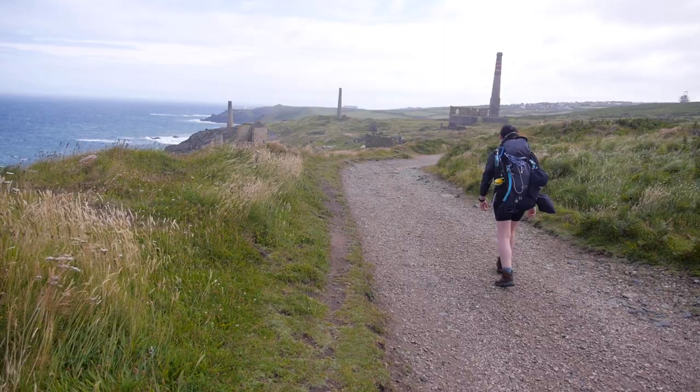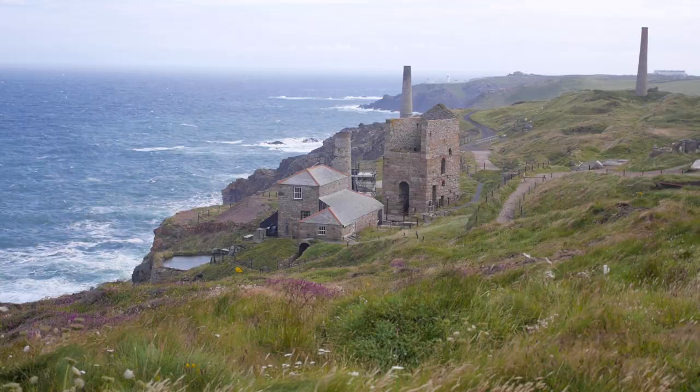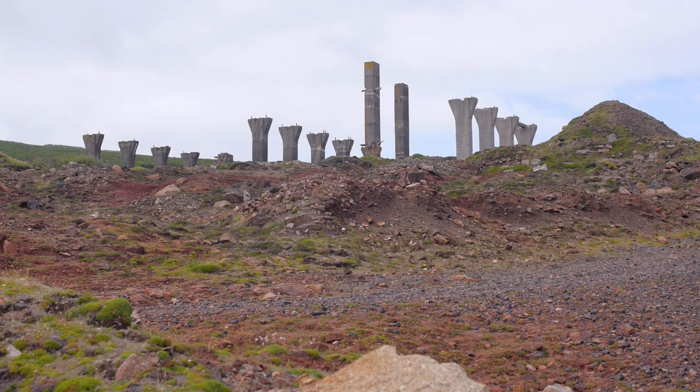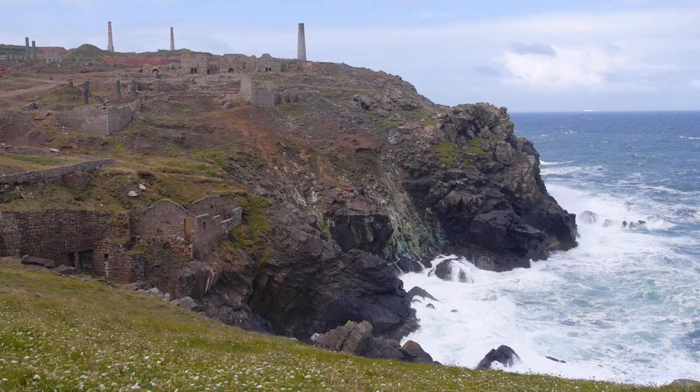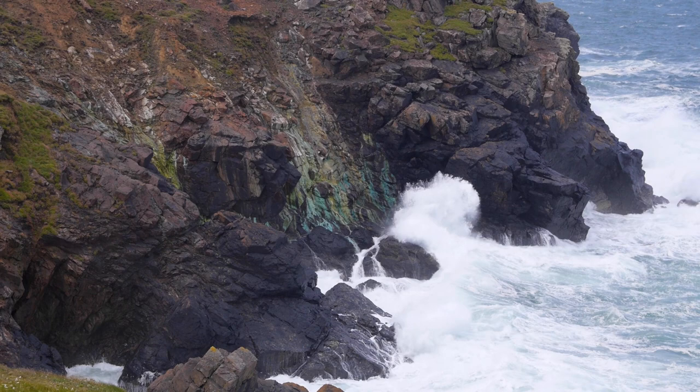It's still super windy this morning though. This mine behind me is called the Levant Mine, and apparently back when it was operational the mine shafts used to go down and then one and a half kilometres out to sea, where the miners would mine copper and tin. That green colour running down the cliffs is due to either the copper or the tin that's in the rocks - so that's either tin oxide or copper oxide. As it reacts with the water it oxidises and makes that bright colour.